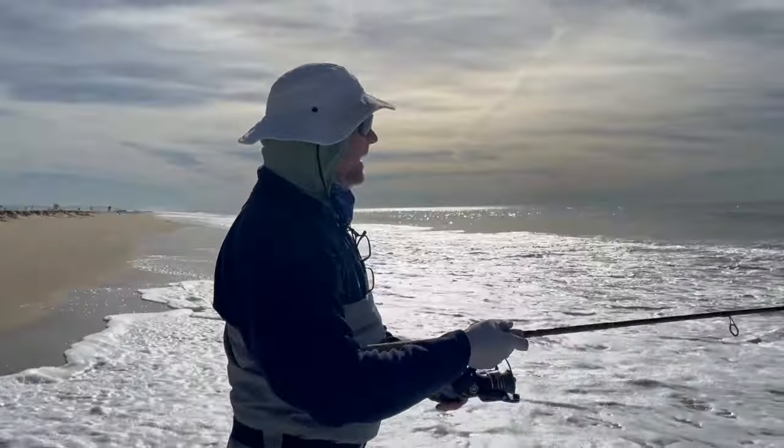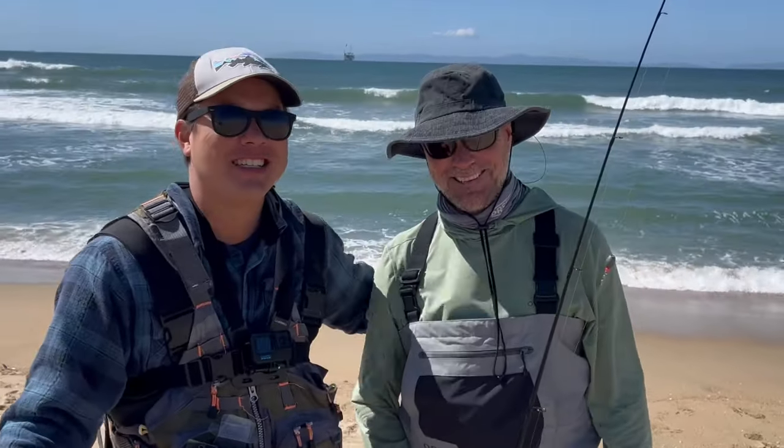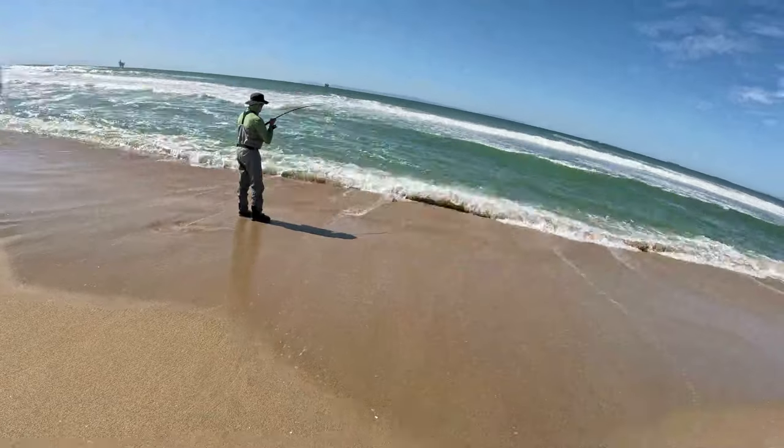Meet John. If you haven't seen him before in a previous video, let me introduce you to him. He's my brother-in-law, expert fly fisherman, and master of putting me to shame in my own backyard.